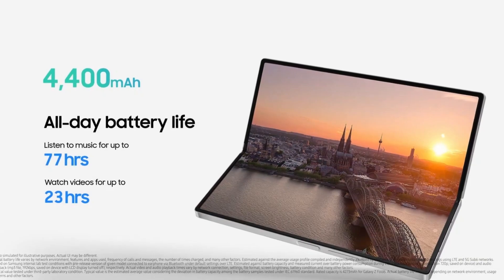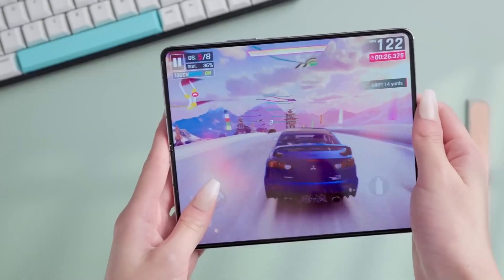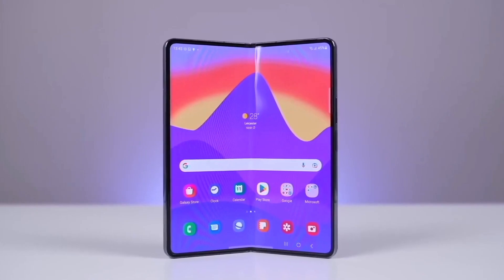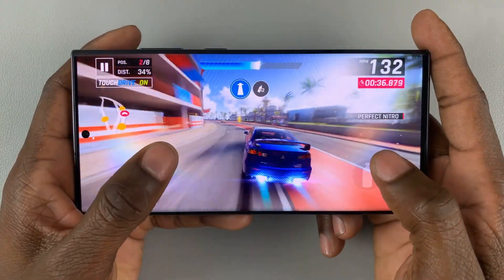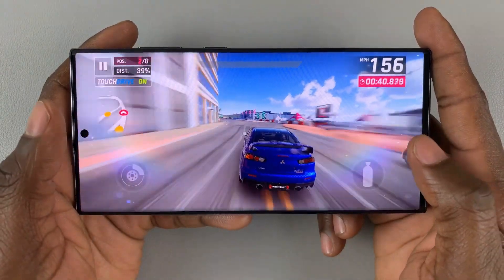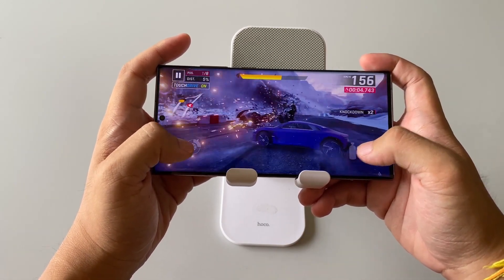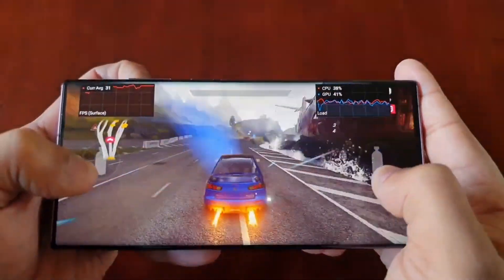The Galaxy Z Fold 6 has a 4,400 mAh battery, the same as the Galaxy Z Fold 5 and Z Fold 4, so its battery life likely won't be much better than those older models despite the Snapdragon 8 Gen 3 chip being more energy efficient. The Galaxy S24 Ultra has a larger 5,000 mAh battery, lasting a full day with heavy use. In tests, it lasted over 20 hours for web browsing, more than 8 hours for video streaming, and about 6.5 hours for 3D gaming, showcasing excellent battery life.